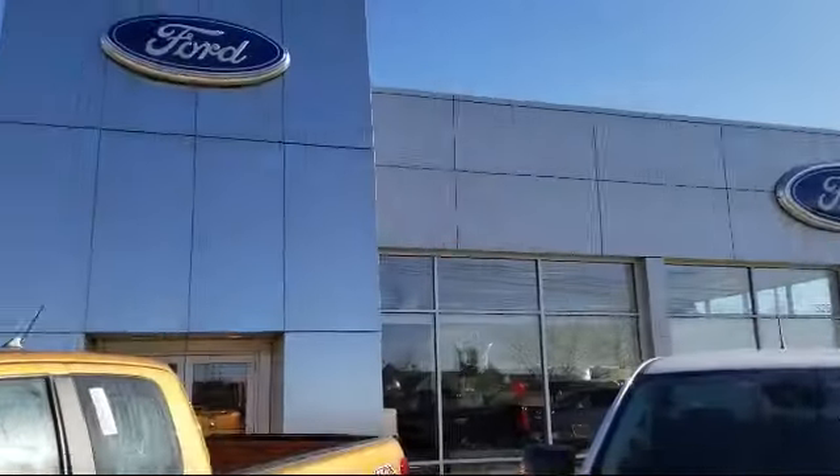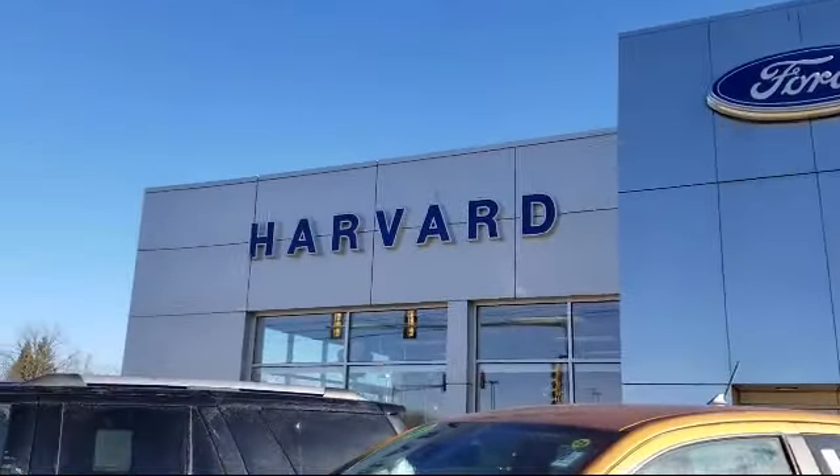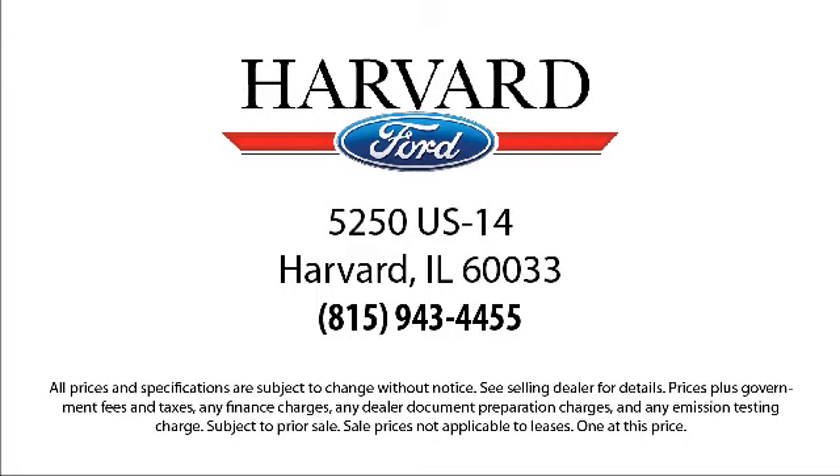We're located at 5250 South US Highway 14 in Harvard. Come visit us today.